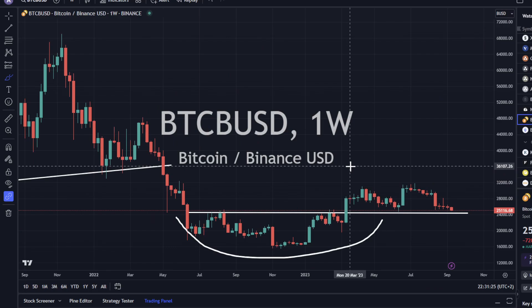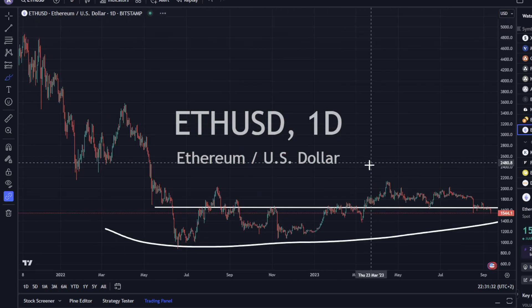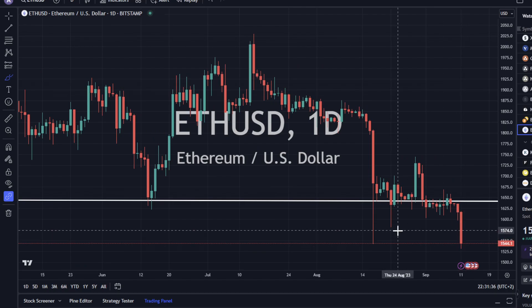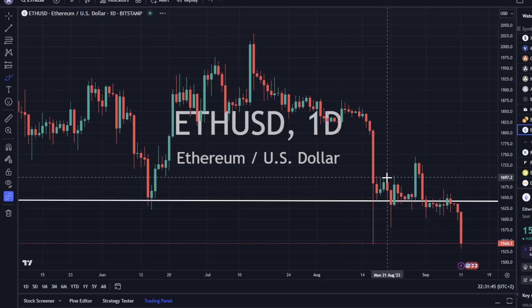Bitcoin is selling off but we're still above support — we'll see if that support level holds. Ethereum is also getting a little bit more selling pressure today. It finished strong to the downside, which doesn't look great for a nice big upward move. It looks weaker than stronger.